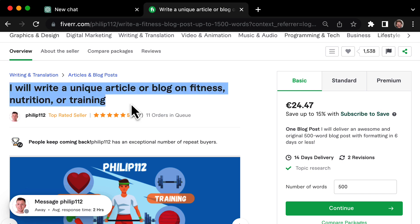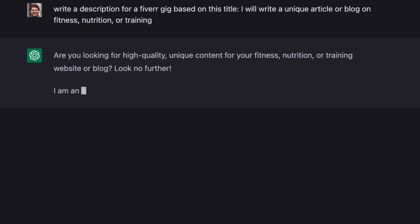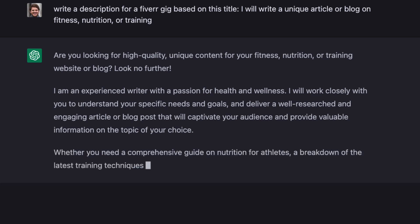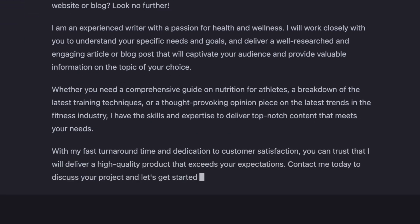To create a gig, just give it a title and a detailed description and set your price. You can even use ChatGPT to help you with this process — for example, you could ask it to write a description based on a given title using an existing service for inspiration. To make sure you're producing top-notch content with ChatGPT, it's important to be as specific as possible and get as much information from your clients as you can, so ChatGPT has exactly what it needs.